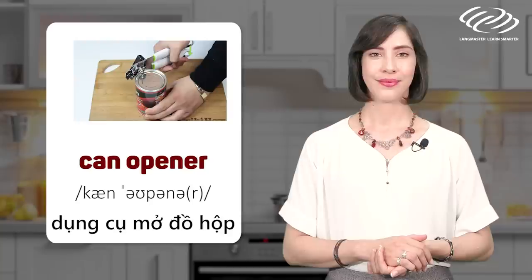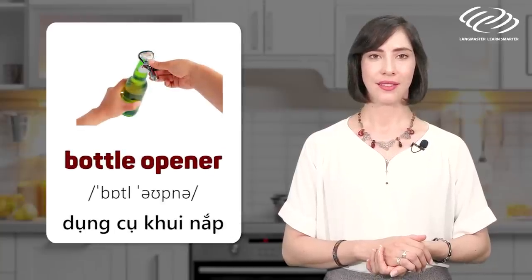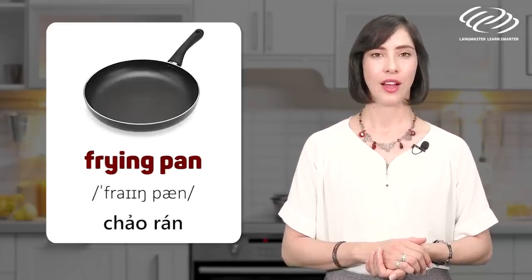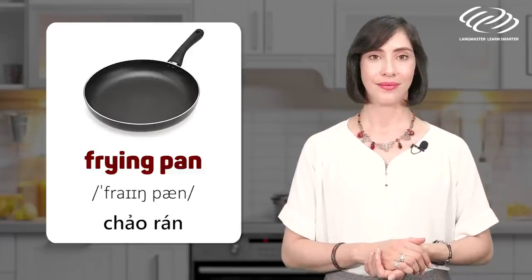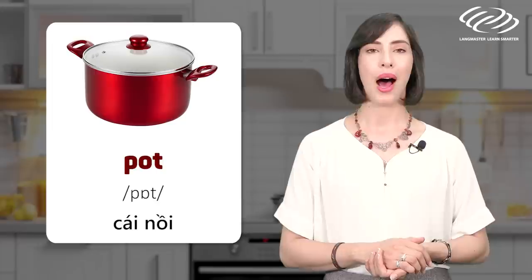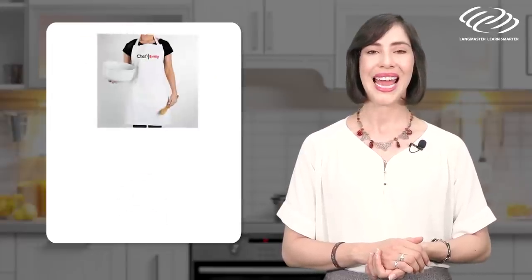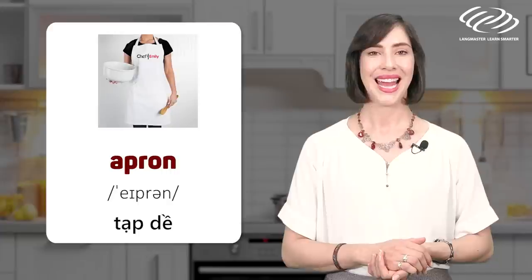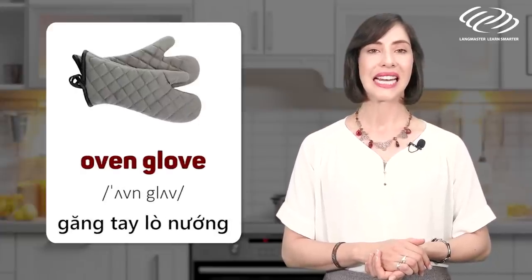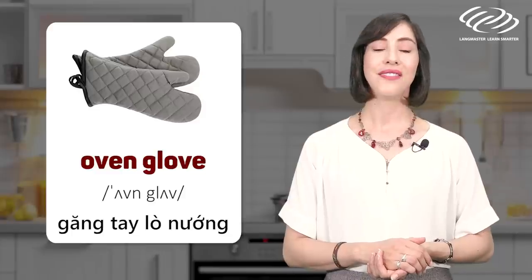Bottle opener. Frying pan. Pot. Apron. Oven glove.